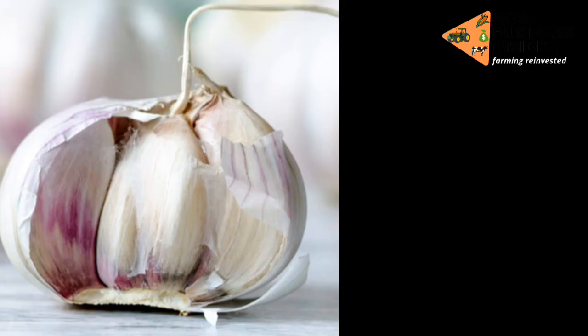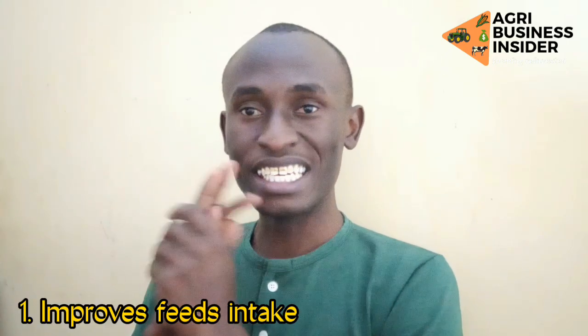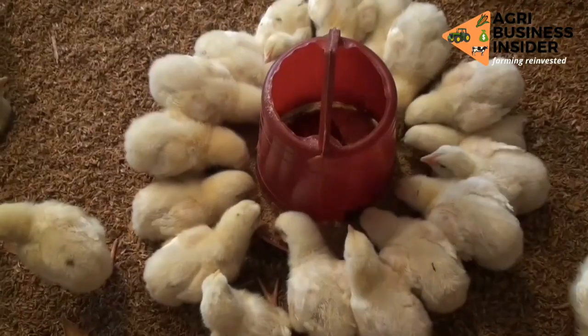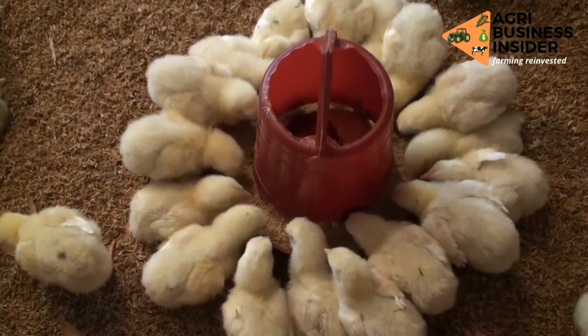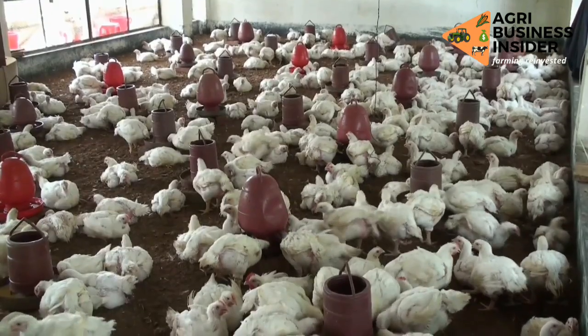There are three benefits of feeding garlic to your chickens. The first one is that it improves feed intake. Garlic increases the appetite of your birds and also increases the productivity of the feeds. When you put garlic in your feeds, the chickens will eat more, and when chickens eat more they will drink more water.